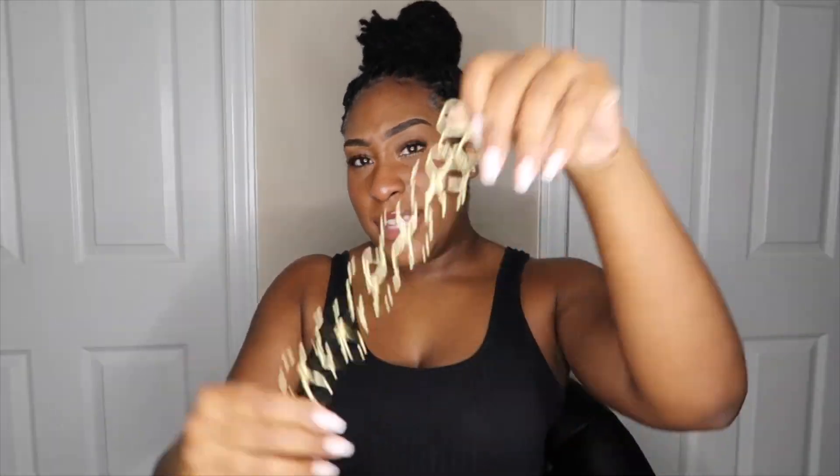This next necklace is a flower necklace — I feel like this is very, very cute. Let me get a little close-up on it. I like the details. This is how it looks on me — super cute. I really like it. It's like a choker, it's really tight. I should have added some more links on here, but I'm not gonna put it all the way on right now. I feel like this is really cute though.